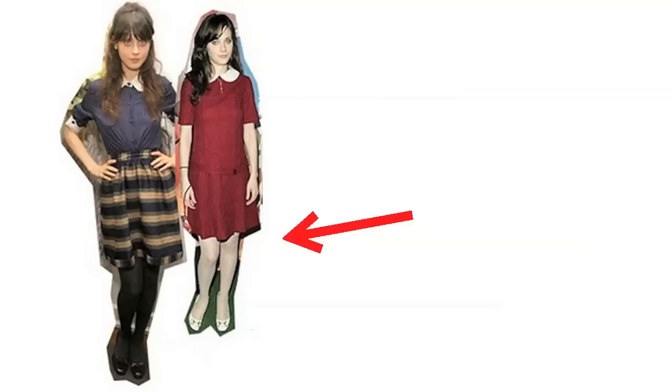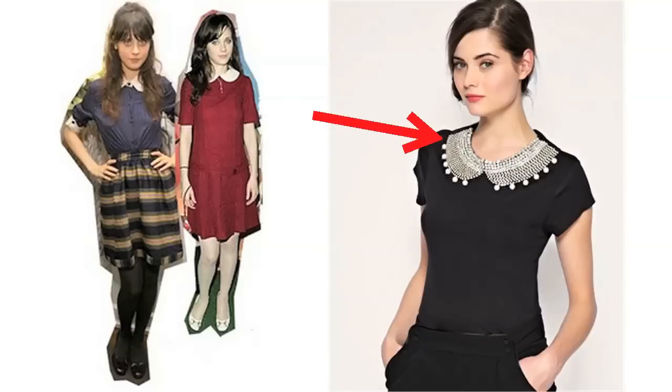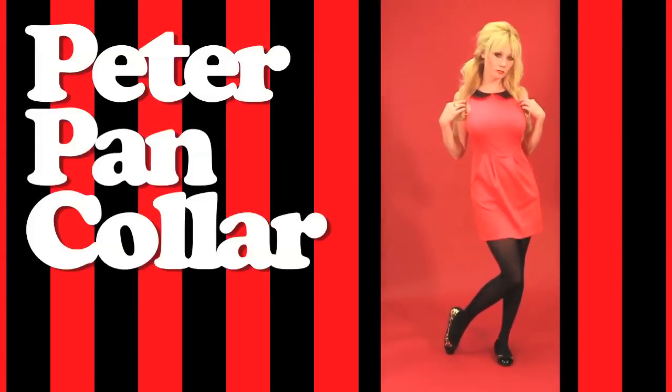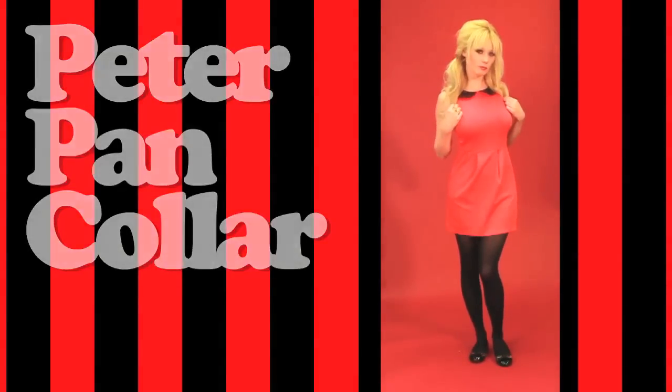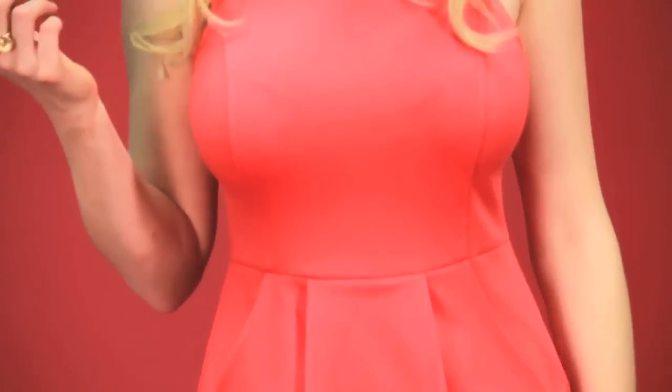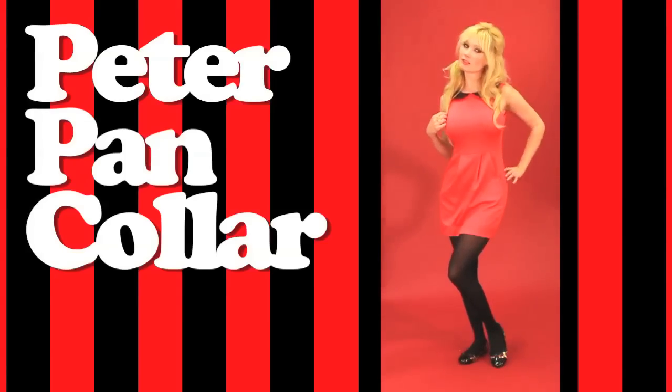Let's get into Zooey's style. Zooey's spotted here wearing an adorable Peter Pan collared outfit. A Peter Pan collar is that small flat round-cornered collar that you see a lot on little girl dresses and some mod 60s style dresses. This trend is so cute and it is really gaining a lot of momentum in the fashion world. What I did here was I paired this dress with some tights and flats, because Zooey's always seen wearing cute tights and cute flats.